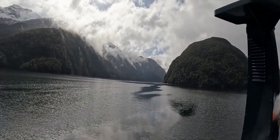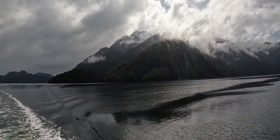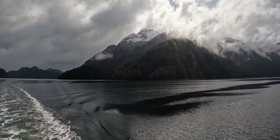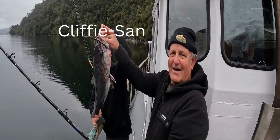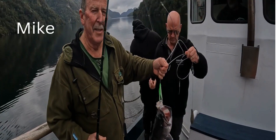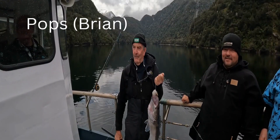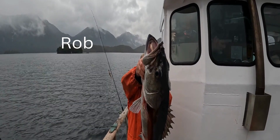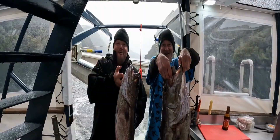Hapuka fishing is also something that's pretty popular in Fiordland. Our skipper Dave took us to one of his favourite spots where we landed one each. There were plenty of excited celebrations all around. Apart from the two we had for dinner, the rest were released back into the ocean to fight another day.